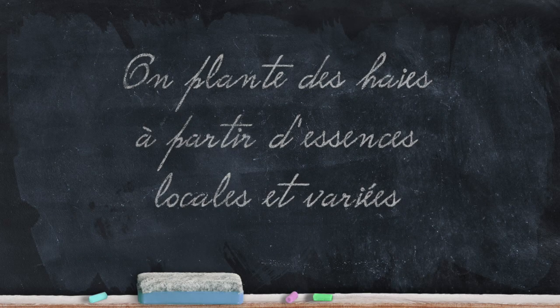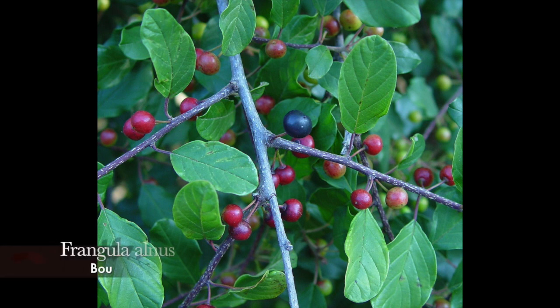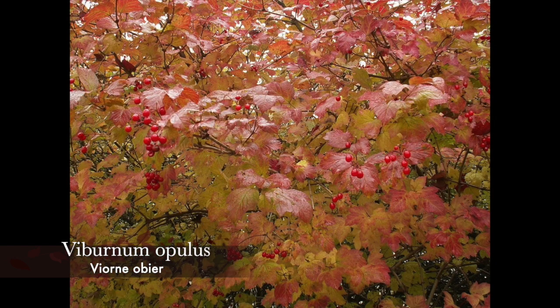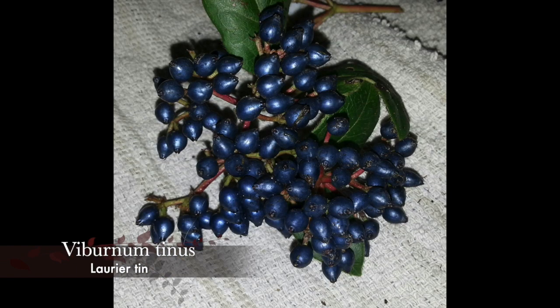Entretenez des haies vives et nourricières — pourquoi ne pas associer de la ronce si un entretien intensif ne s'impose pas. Voici une sélection d'arbustes intéressants pour les haies à destination des oiseaux. Frangula alnus, un arbuste à croissance lente avec une décoloration automnale intéressante et des baies pour les oiseaux. Viburnum opulus, peu exigeant, avec une jolie décoloration automnale, une profusion de baies rouges très appréciées, notamment du jaseur boréal quand il descend jusqu'en France. Viburnum tinus, arbuste persistant qui redoute les sols trop calcaires ; sa floraison hivernale est suivie de baies bleu-noir très appréciées. Je recommande le cultivar Gwellian, particulièrement florifère et donc fructifère.